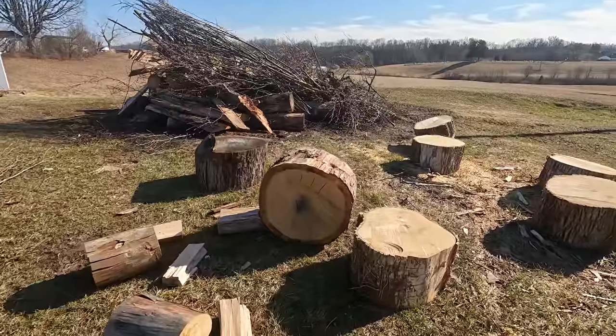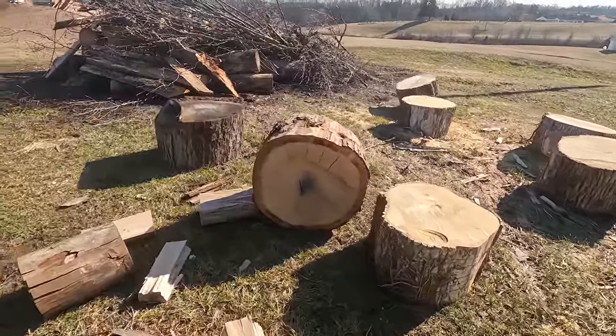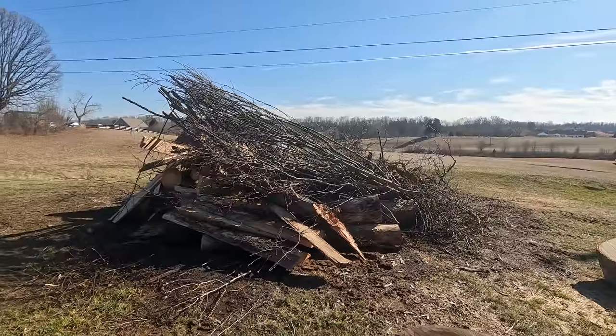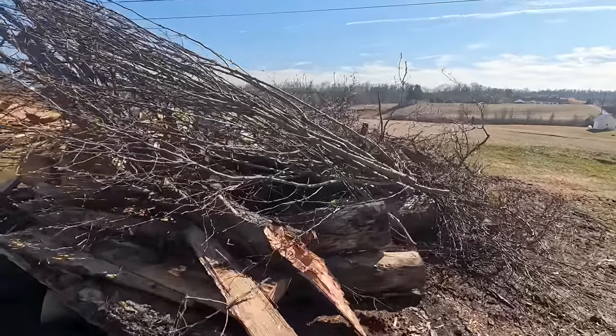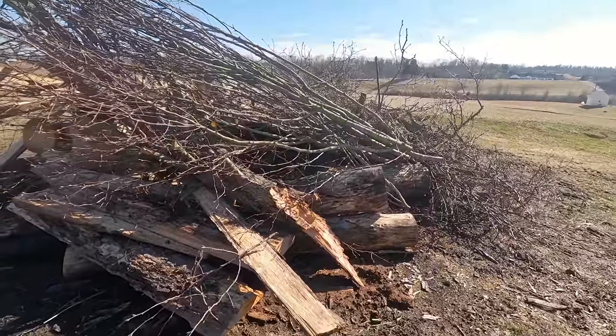Alright guys, I've got a lot of work down here. Got a bunch of firewood to split up — that's mostly ash and some white oak. Right here we've got a pretty good sized brush pile. Most of that is from the storm last week. Had two trees come down and several branches off another tree.